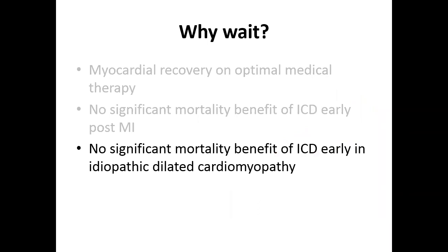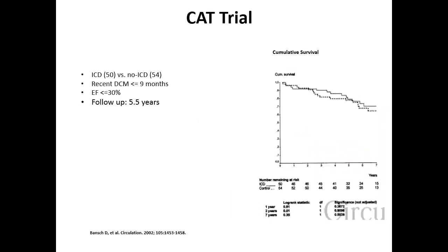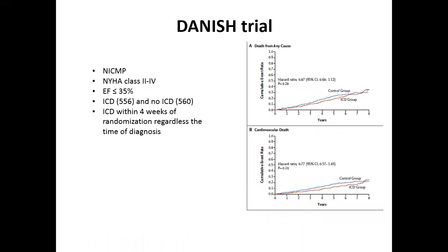For non-ischemic dilated cardiomyopathy, the CAT trial implanted ICD in patients diagnosed less than 9 months with EF less than 30%, followed for 5.5 years — showing no difference in cumulative survival. The DANISH trial, specifically for non-ischemic cardiomyopathy excluding significant coronary artery disease, with NYHA class 2 to 4, EF less than 35%, randomized 500 patients to ICD versus no ICD within four weeks of diagnosis. There was no difference in cardiovascular death.